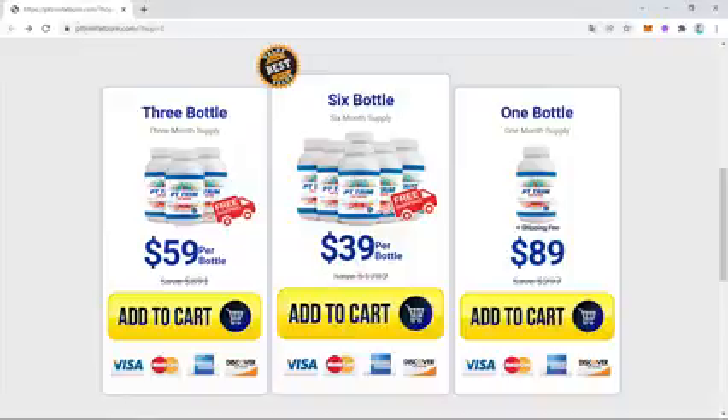The original PT Trim Fat Burn comes with an extended warranty — you have 60 full days to try it, and if you don't get any results, just contact the manufacturer and they will immediately refund your entire investment. But I warn you again: beware of internet scammers selling fake products with altered formulas that can harm your health. If you buy the product, make sure to buy it from the official website. I really hope this video helped — if you have any doubts, please leave your comments below.